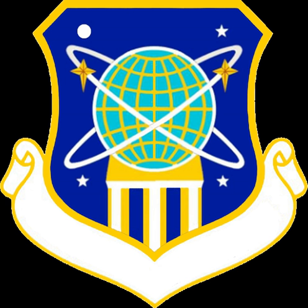The pillar represents the support mission of the wing. See also: First Space Wing, 2D Space Wing.